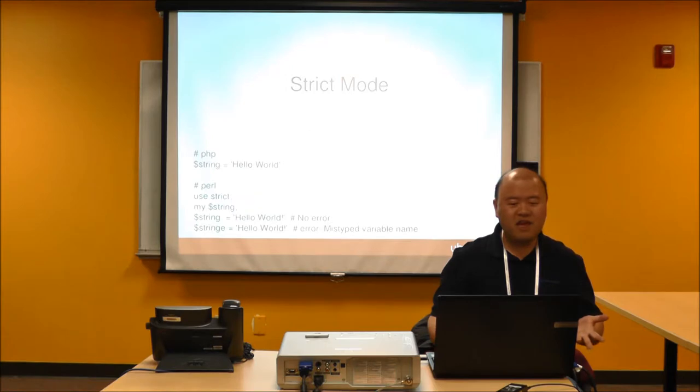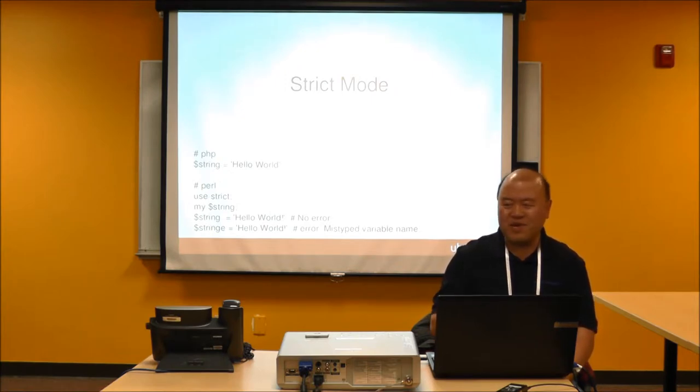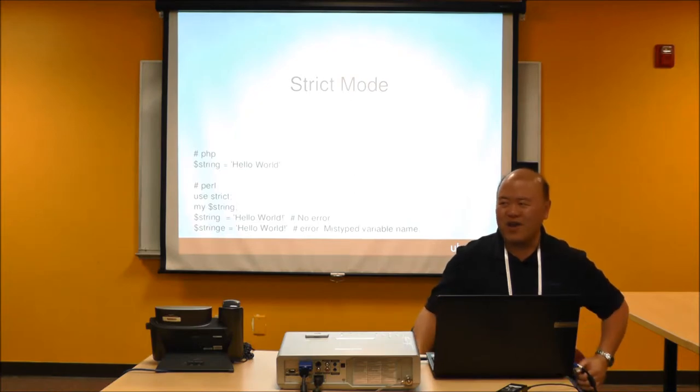There is one thing in Perl I wish we had in PHP: strict mode saves my life — I'm a really bad typist. With strict mode in Perl, if you mistype something, Perl will tell you. In PHP, we don't have that ability. You mistype a variable name, too bad — you won't find out about the error until it's in production and people will hate your guts.